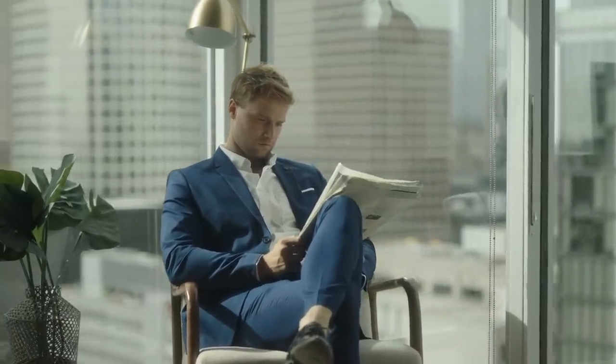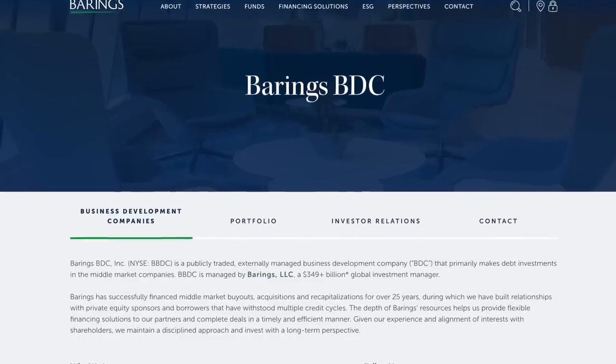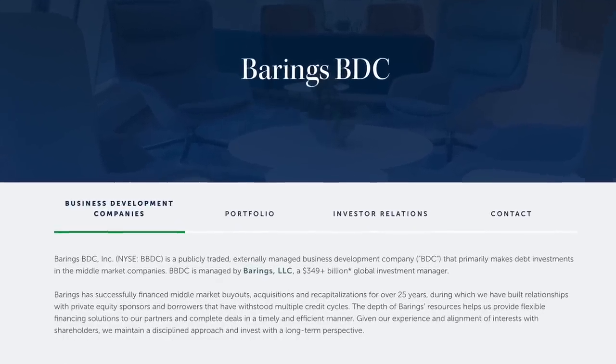The first company we're going to take a look at is Barings BDC, ticker symbol BBDC. This is a business development company that invests primarily in senior secured loans, first lien debt, unitranche, second lien debt, and equity co-investments. They specifically like to invest in companies with an EBITDA of $10 to $75 million and in the manufacturing, distribution, business services, and transportation sectors.